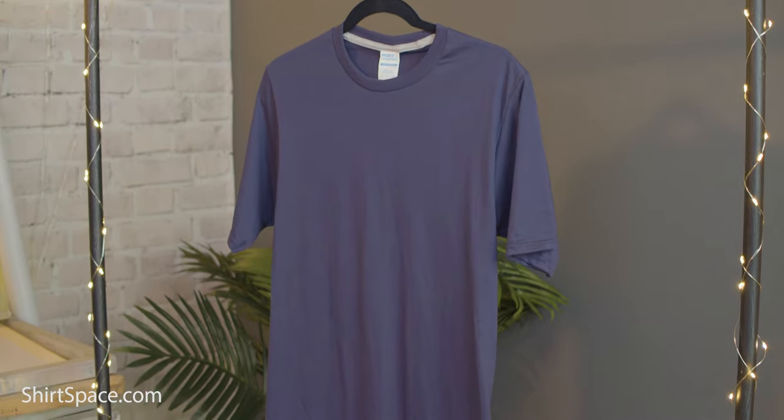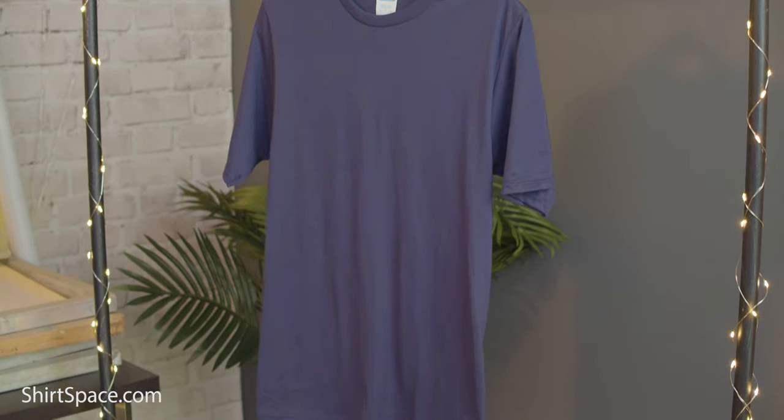The Port & Company PC381 Performance Blend t-shirt is made from a blend of 65% polyester and 35% cotton. This is a great fabrication for a t-shirt since the majority of the fabric is made from polyester, which has moisture-wicking capabilities to keep the wearer feeling cool and dry.